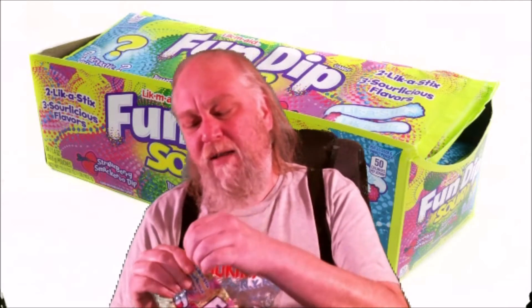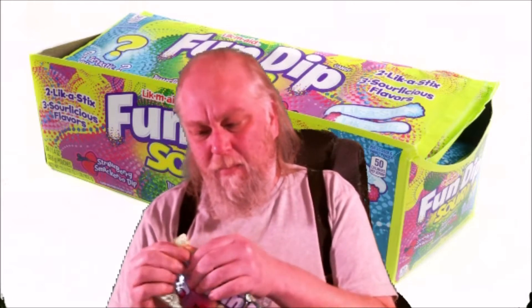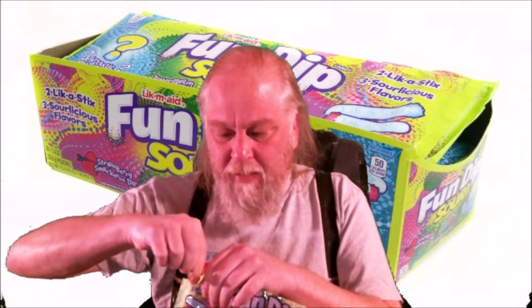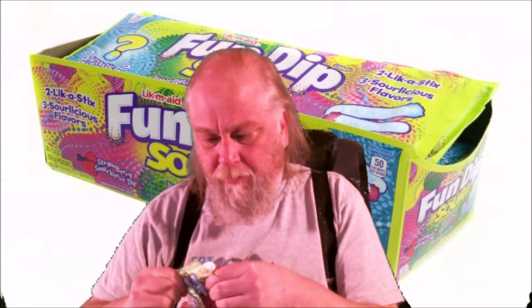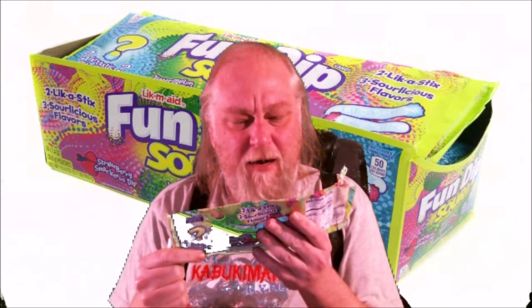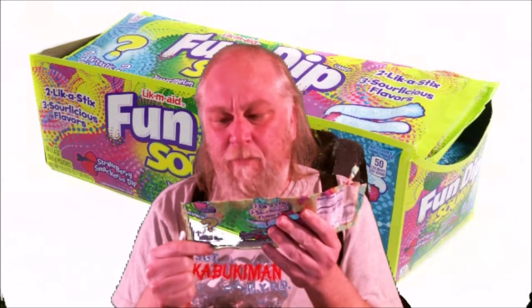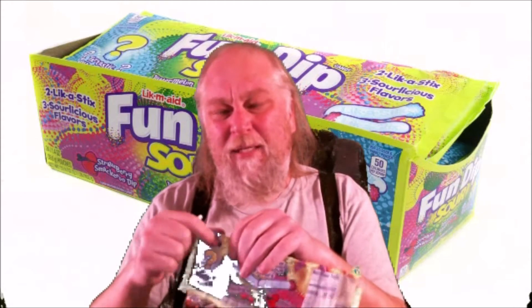I'm really excited to try this sour fun dip — I really like sour candy and this should be really good. I took out the chalk stick and it has different flavors: strawberry smackaroo dip, watermelon whammo dip, and tartastic mystery dip. Let's start off with the mystery dip.